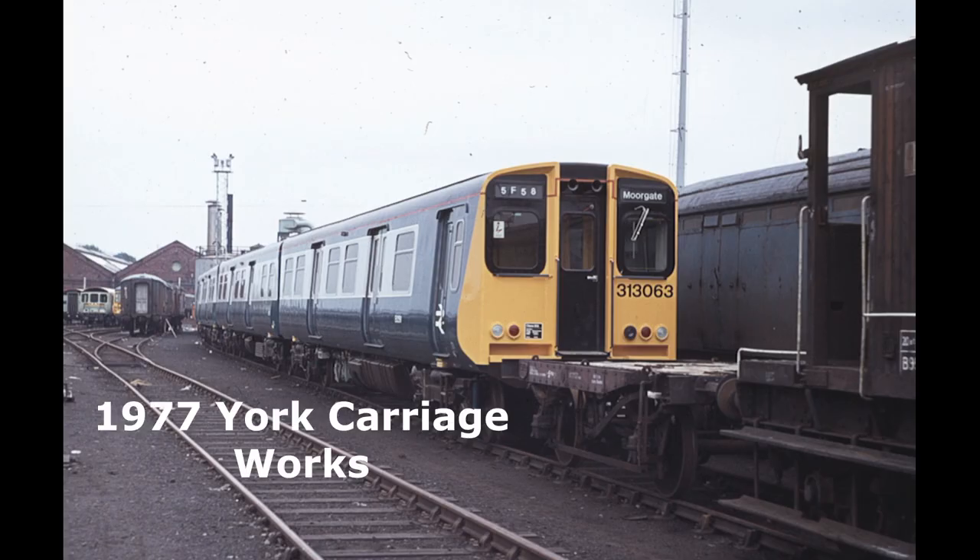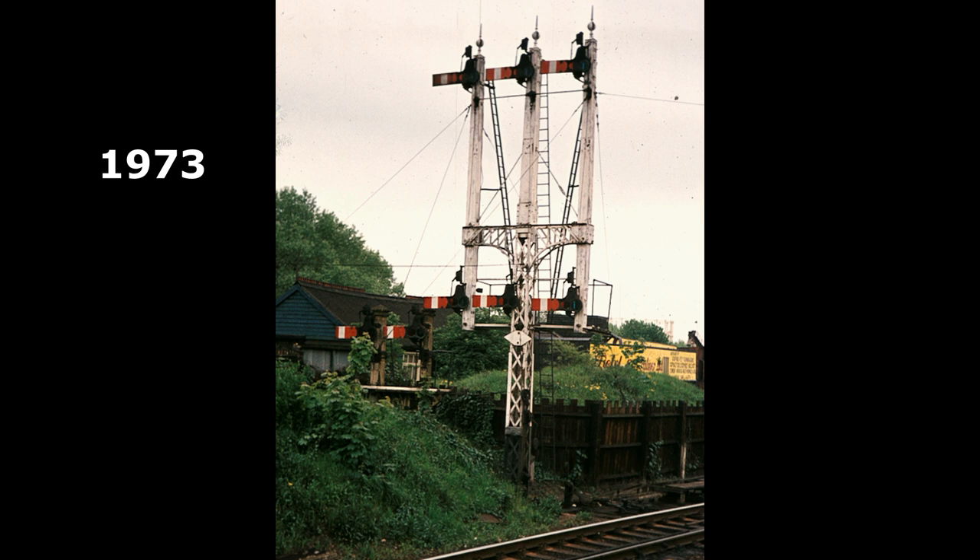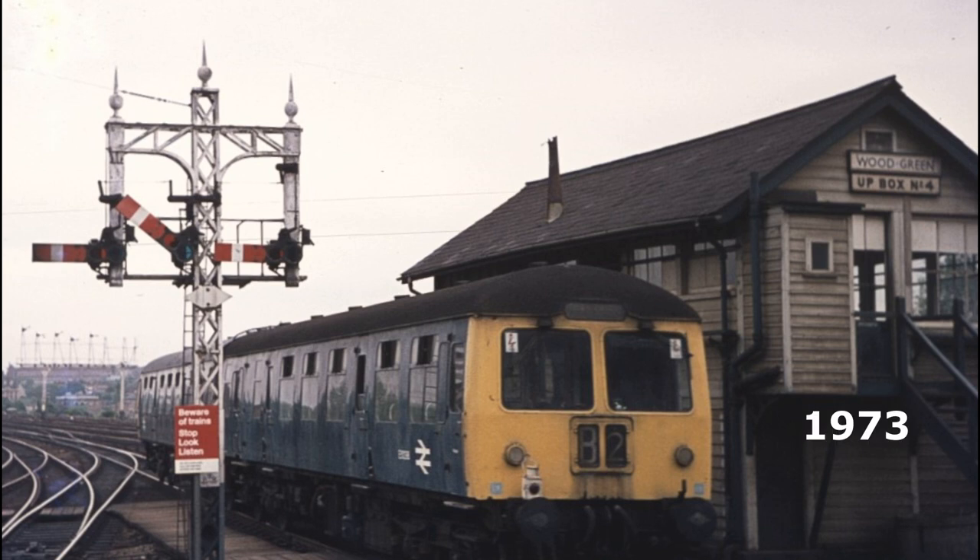Here's a new electric multiple unit under construction at York Works for the electrification of these lines. Wood Green, now known as Alexandra Palace, had a lovely array of semaphore signals as well as a manual signal box, which a DMU is passing in this picture.